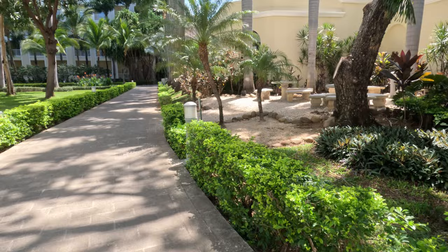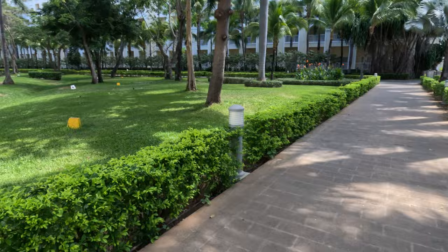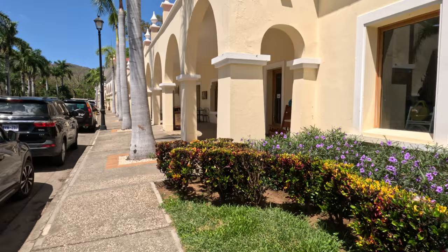I'm starting you off by walking you through from the Rio Palace Costa Rica over to the Rio Guanacaste, just to show you how close it is — literally less than a two to three minute walk. Importantly, guests who stay at the Rio Palace Costa Rica can visit and use facilities at the Rio Guanacaste, but guests at the Rio Guanacaste cannot use facilities at the Rio Palace Costa Rica.